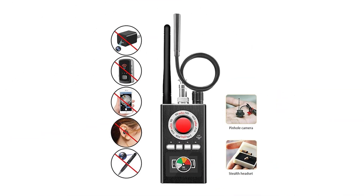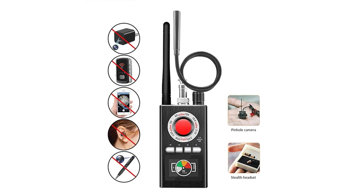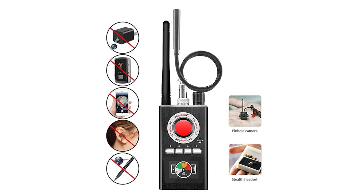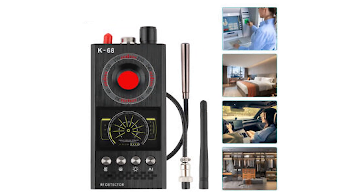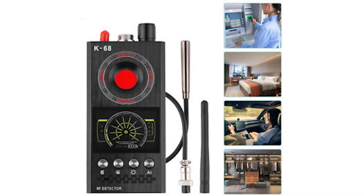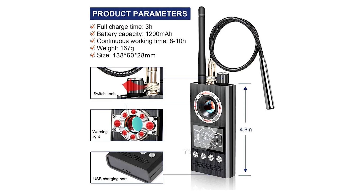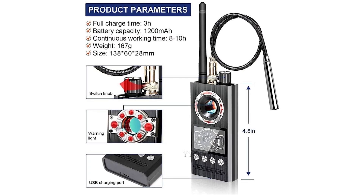GSM jammers are banned in many countries because they can stop important communication. Blocking all phone signals can prevent people from calling for help in emergencies. This can put lives at risk by disrupting emergency services, hospitals, and other essential communication systems. Due to these safety concerns, governments have made it illegal to use or buy these devices in many parts of the world.